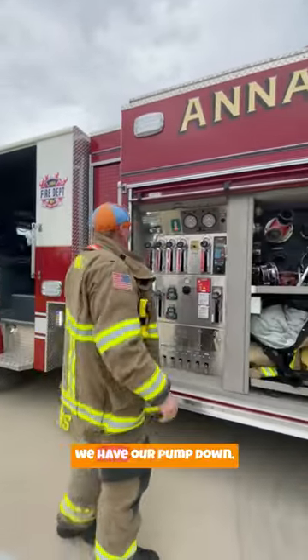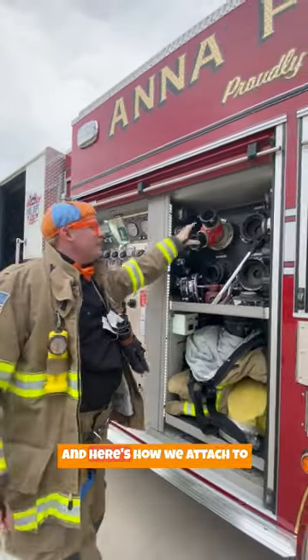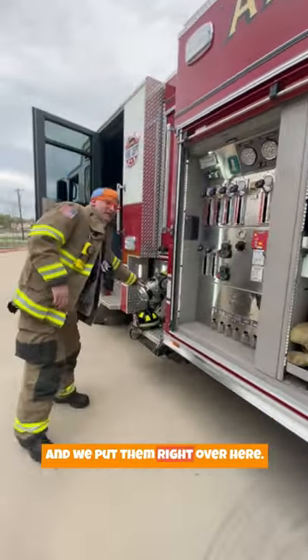Over here we have our pump panel. That's how we put water in our fire hoses. And here's how we attach to our different fire hoses. We take these and we put them right over here.